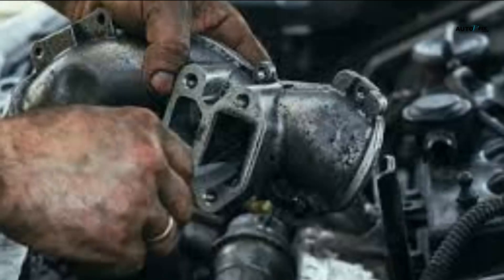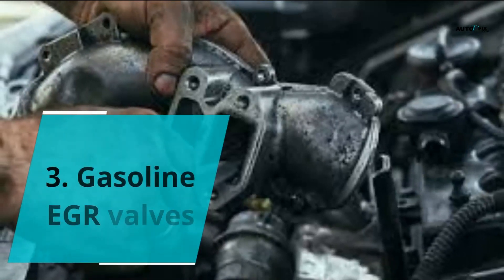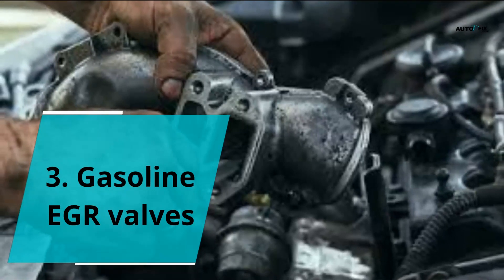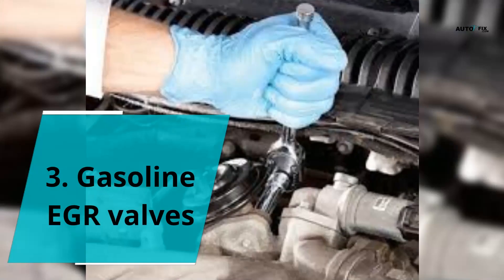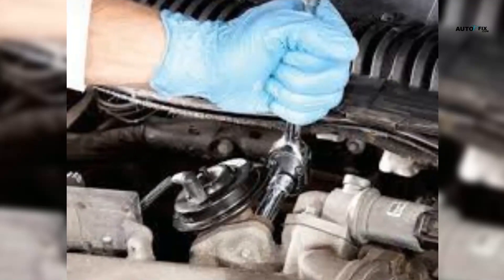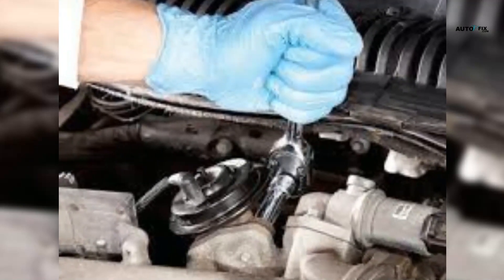3. Gasoline EGR Valves. These valves divert exhaust gases like a high pressure diesel equivalent. Here the exhaust gases are drawn in, and the flow is regulated with the opening and closing of the EGR valve, which is possible due to the vacuum created by cylinder depression.